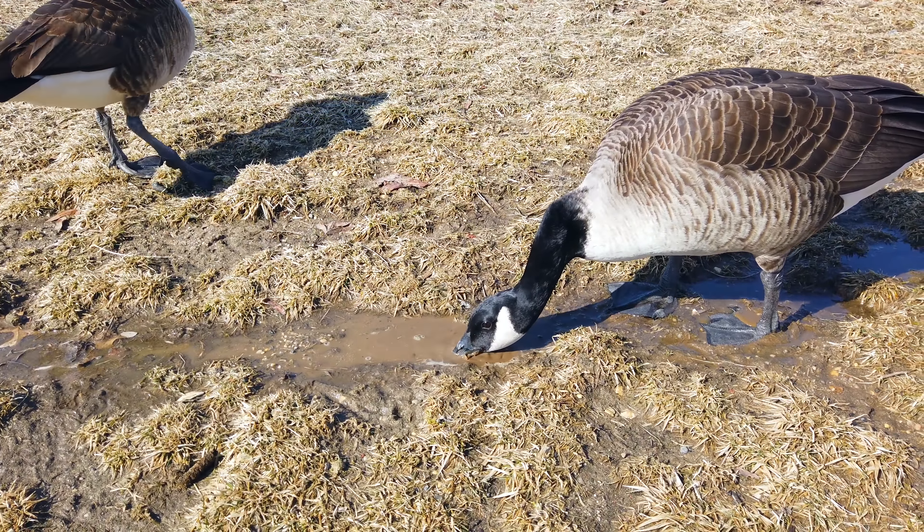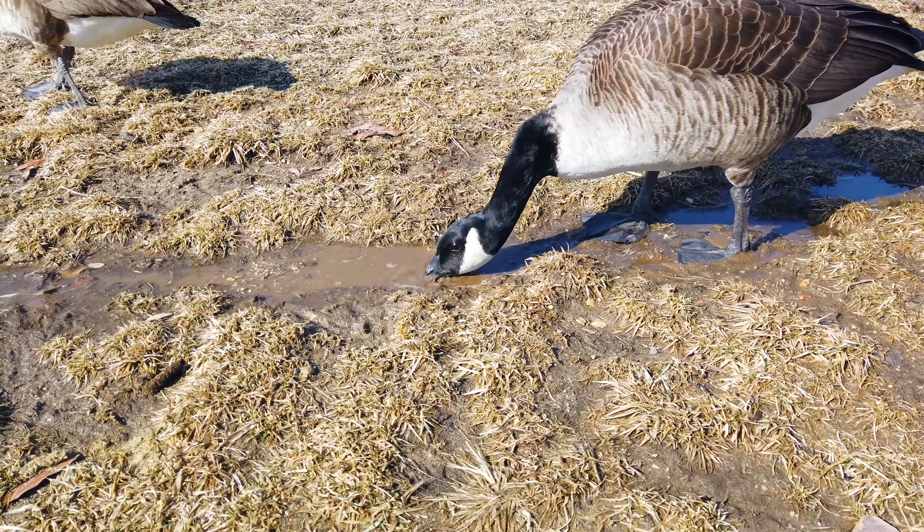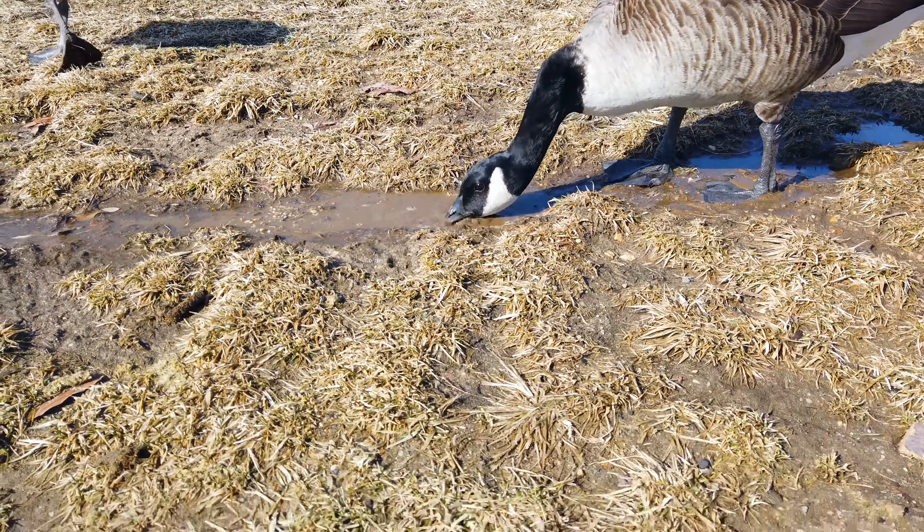Making a lot of noise there. Anybody ever tell you you're very loud? You're very loud at eating and drinking?